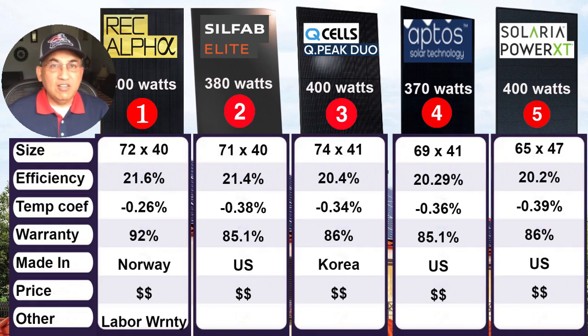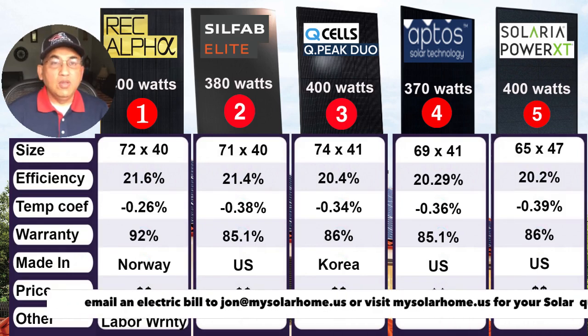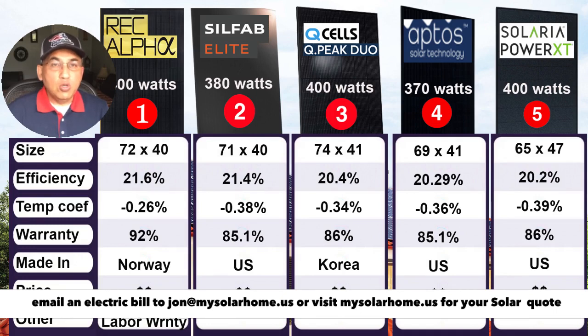Overall, the REC Alpha 400W black-on-black panel is the best in the business in terms of performance, warranty, and temperature coefficient. Number two is the Silfab Elite, number three is the QCell Q-Peak 400W, number four is the Aptos 370W, followed by the Solaria. All five panels are winners — excellent, top-notch panels, and you won't go wrong buying any one of them. If you're looking for a solar quote, email a recent electric bill to john@mysolarhome.us and I'll give you a very competitive quote with the best panels and microinverters. Please like and subscribe — have a nice day!